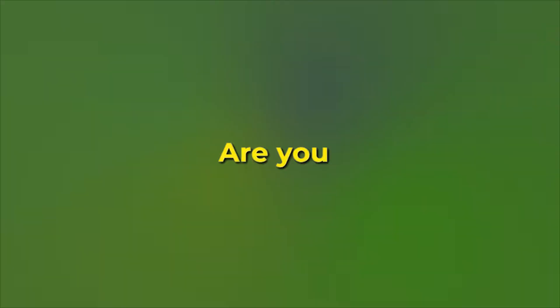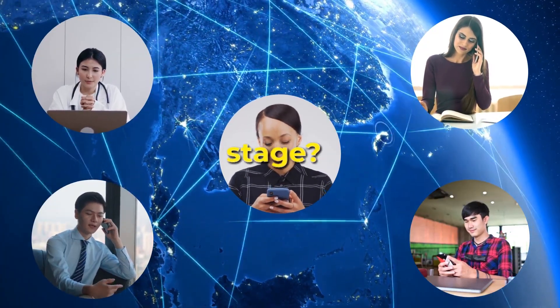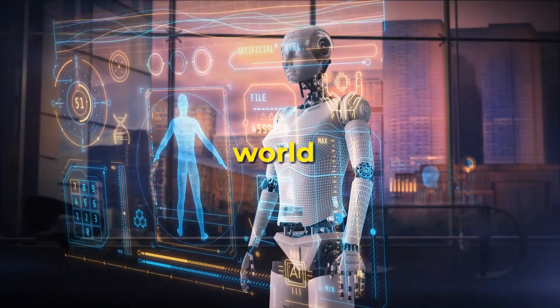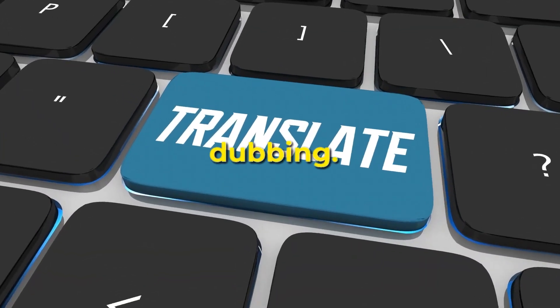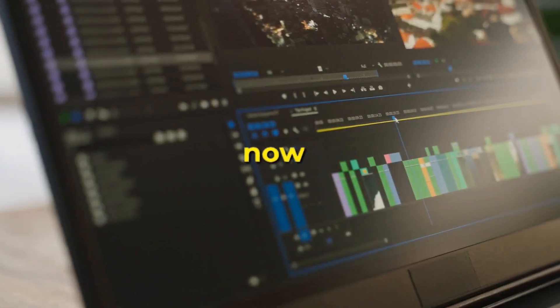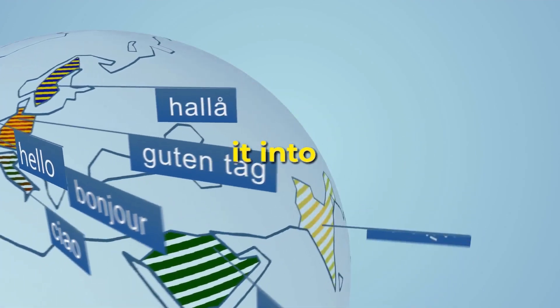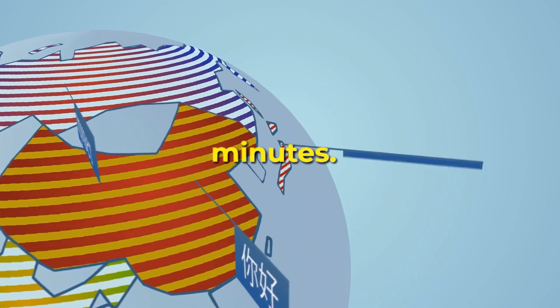Are you ready to take your videos to the global stage? Today we're diving headfirst into the incredible world of AI video translation and dubbing. You can now take any video of any length and, with the power of AI, translate and dub it into over 70 languages within minutes.